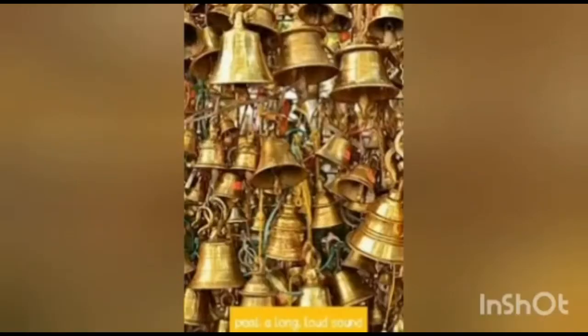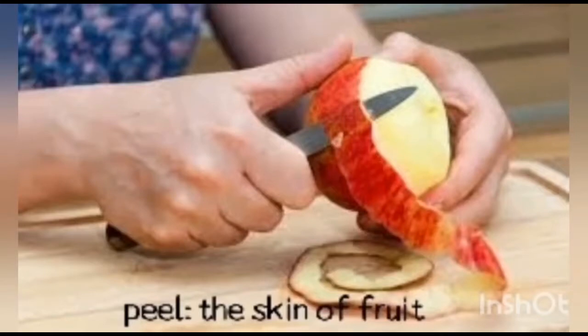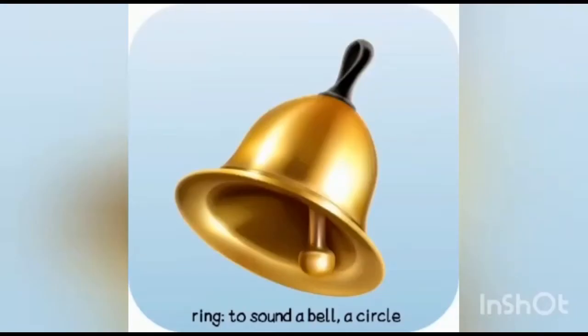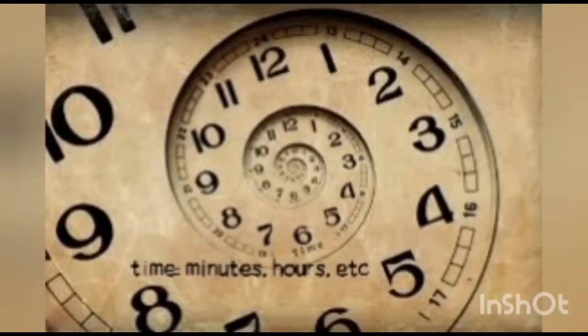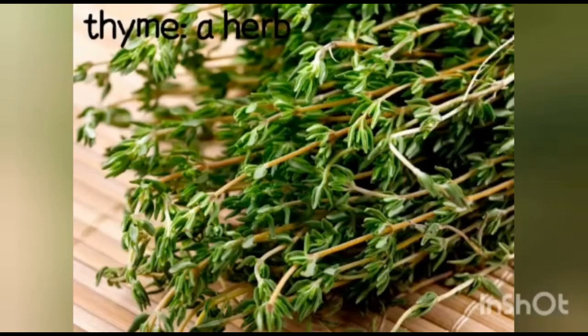Peal — a long loud sound. Peel — the skin of fruit. Ring — to sound a bell, a circle. Wring — to squeeze and twist. Thyme — minutes, hours, etc. Time — a herb.